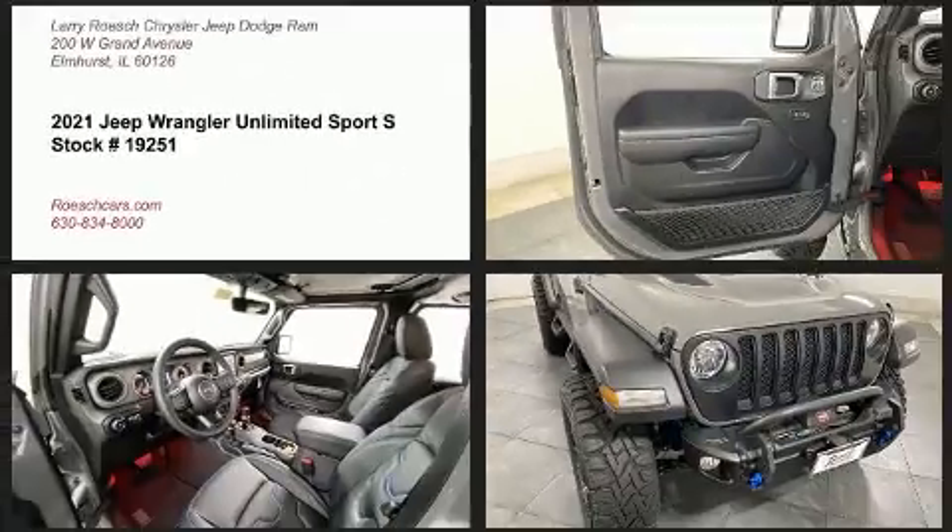Introducing the 2021 Jeep Wrangler. The following features are included: heated seats, skid plates, rear wipers, and one-touch window functionality.